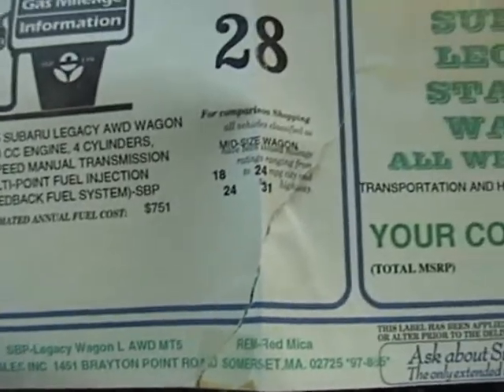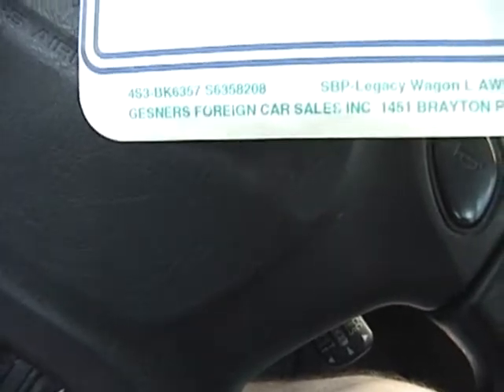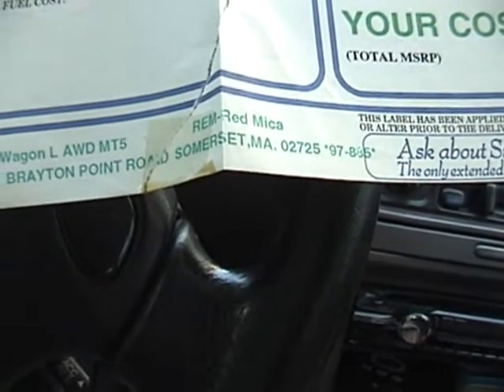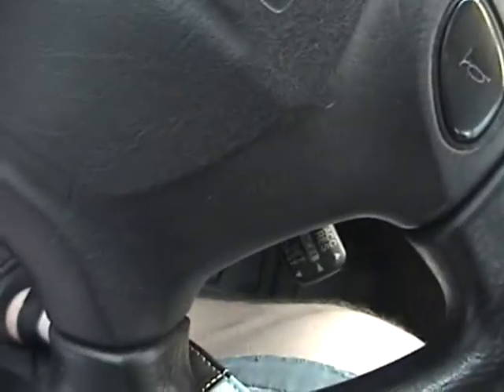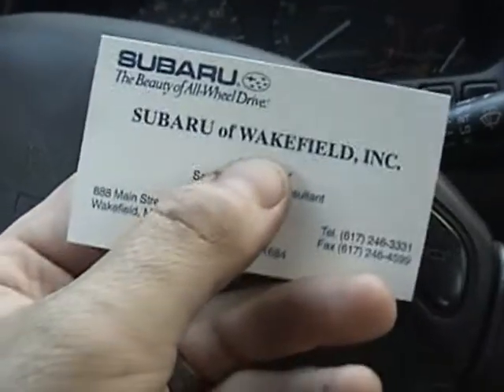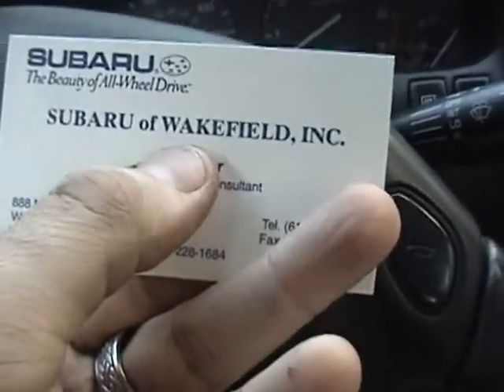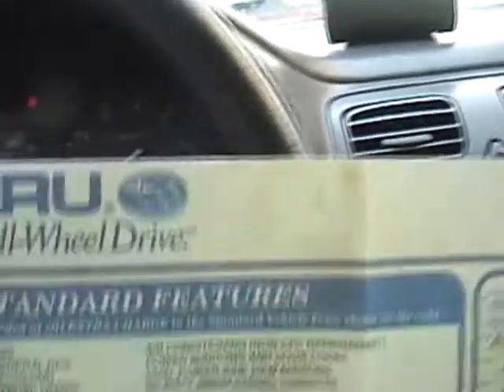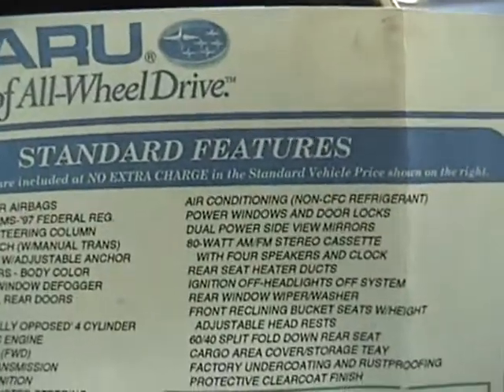It looks like the car was sold at Gessner's Foreign Car Sales in Somerset, Massachusetts, or possibly Subaru of Wakefield, as per the business card. I'm covering up the salesman's name since he probably doesn't want to be advertised. Anyway, that's all — just thought that was a neat thing to find in the car. Thanks for watching.